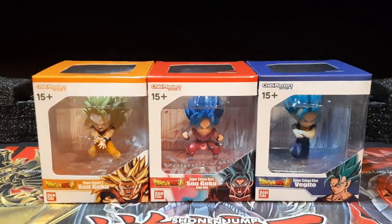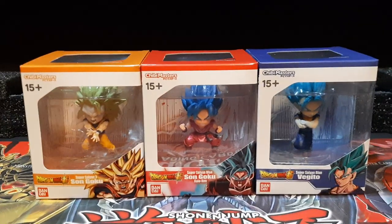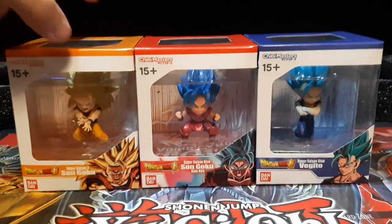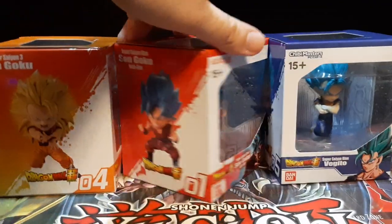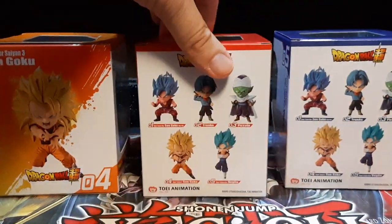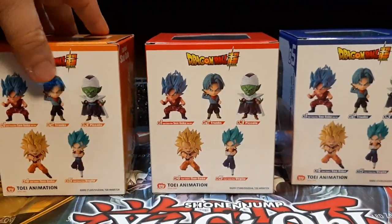As you can see right here, we got Super Saiyan 3 Goku, Super Saiyan Blue Kaioken Goku, and Super Saiyan Blue Vegito. Pretty nice design, pretty nice boxes overall. It's actually 5 figures in total, and the only ones I'm missing are Trunks and Piccolo.